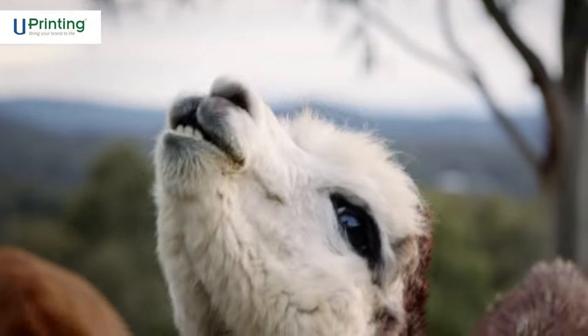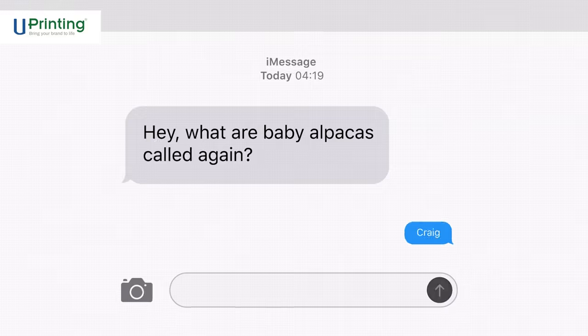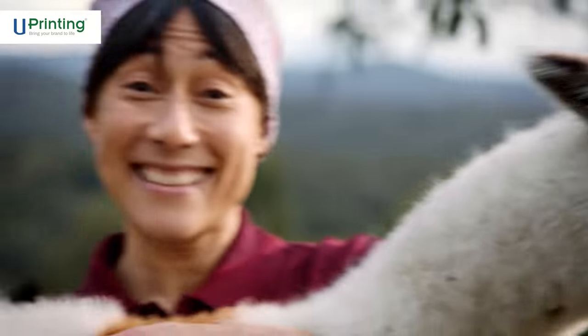Hey y'all, I'm Kate and this is how uPrinting helped our business grow. A baby alpaca is called a Kriya, but autocorrect always calls him Craig. So that's what we named him.